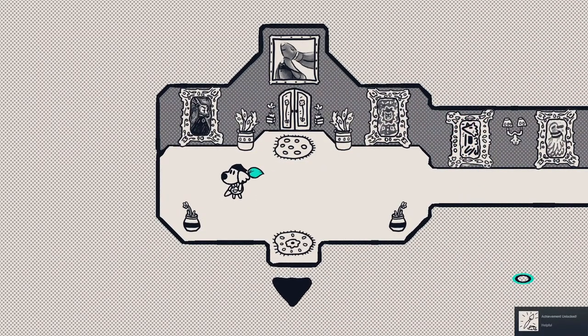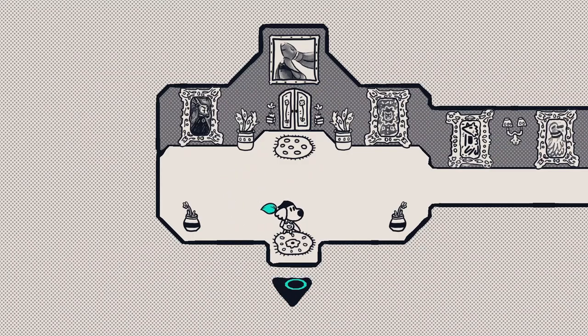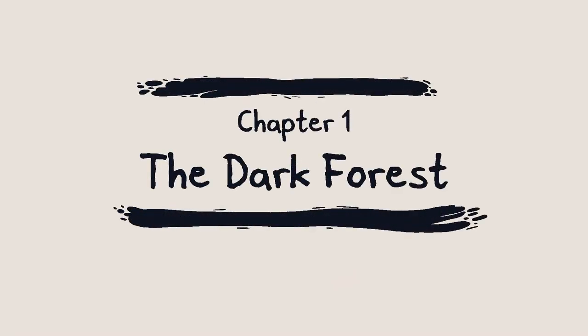You got the brush! Helpful achievement. I got the brush. Our brush is now this cyan color. And I guess this is telling me to go this way. So let's go that way. Chapter 1: The Dark Forest.